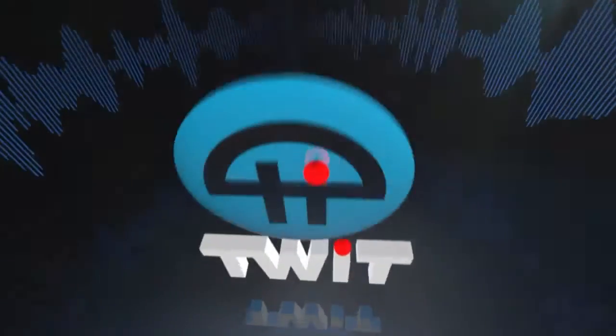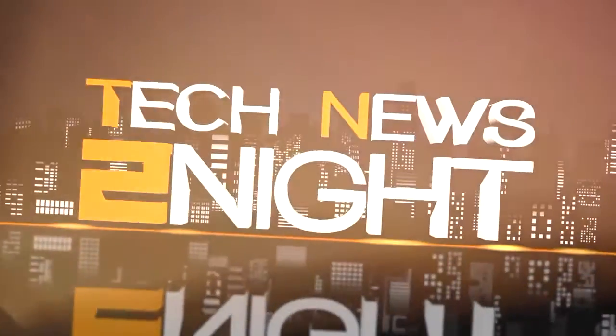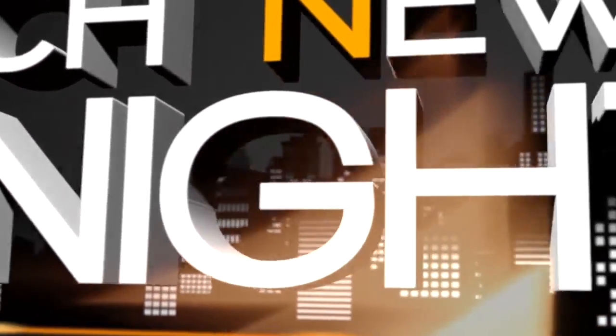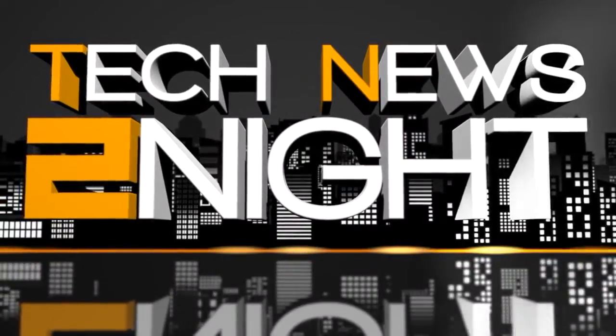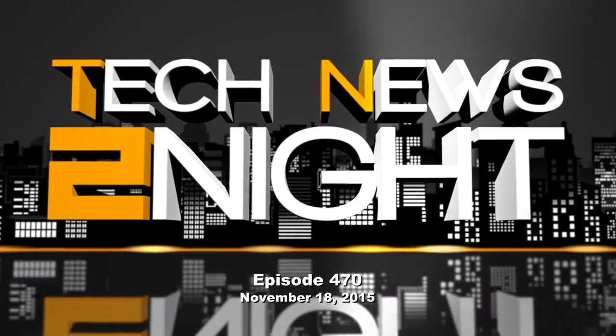Google deep links to app content even if you don't have the app, and we'll show you a self-driving car that's optimized for entertainment. This is Tech News Tonight, episode 470 for Wednesday, November 18th, 2015.